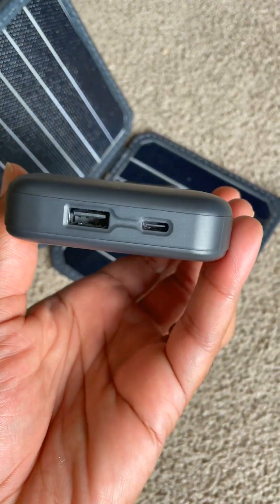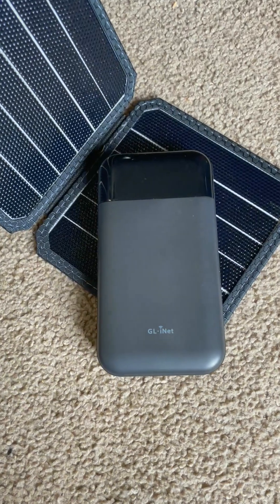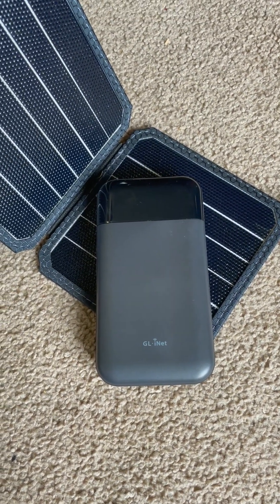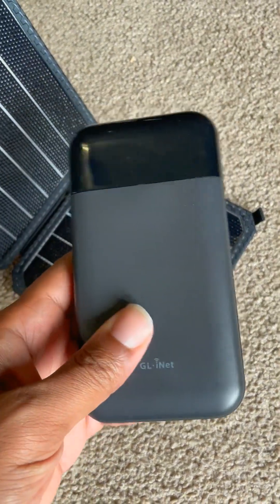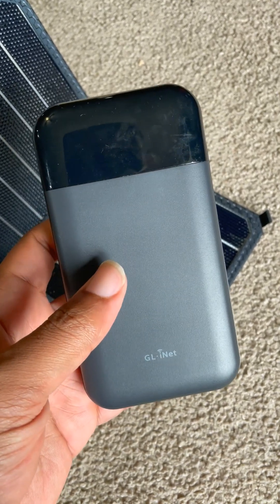It can also be charged over USB-C. Just imagine you being out traveling and a friend has wireless internet from Starlink or something like that and they say you can use it. You can connect their Starlink to this and then broadcast your own internet that your devices have easy access to, instead of connecting all your devices to their Starlink.